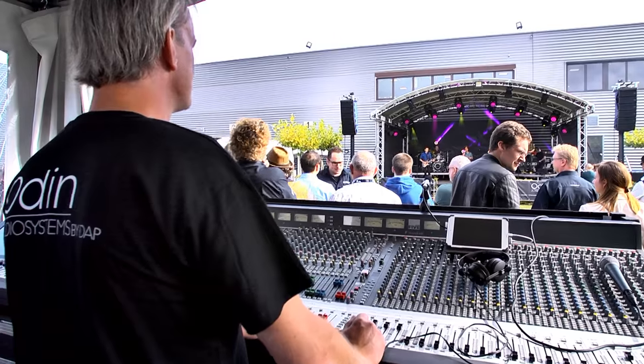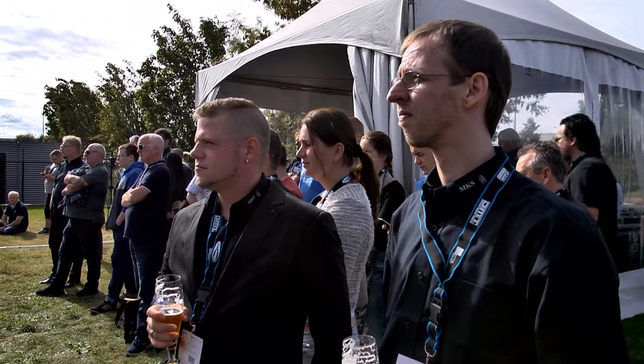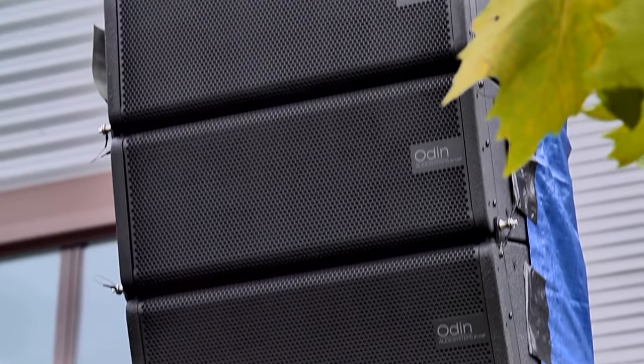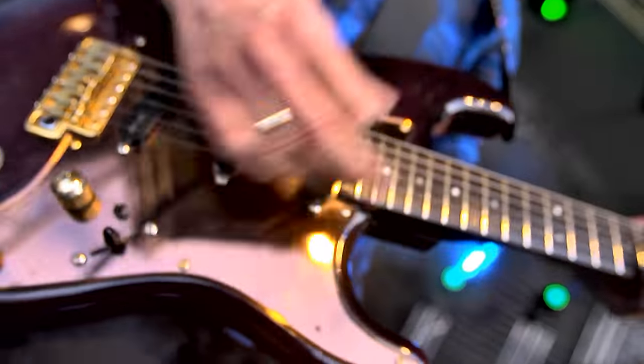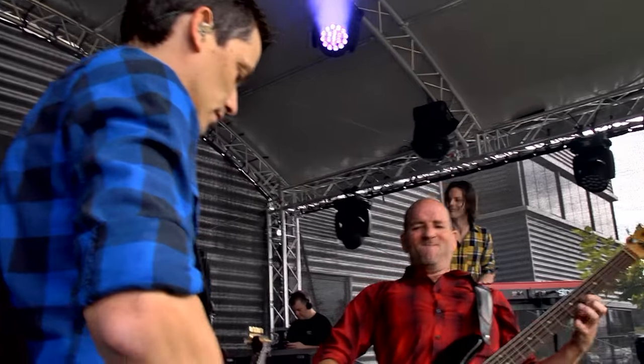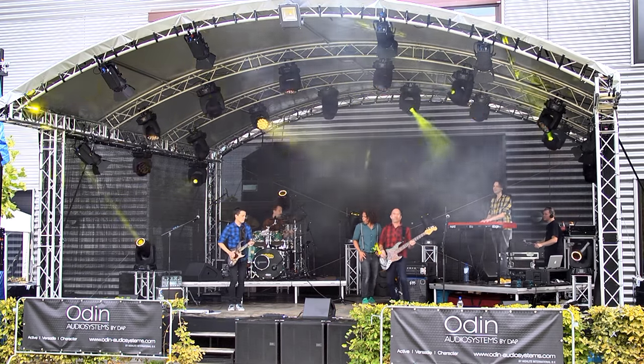Today we are very proud to introduce the Odin sound system, and today it's really the first time we use it in an outdoor situation to show you a little bit the power of this system. We are really proud of what we developed together with our engineering team. We're here at the Highlight Open Day with the launch of the new Odin system that you can see behind me.